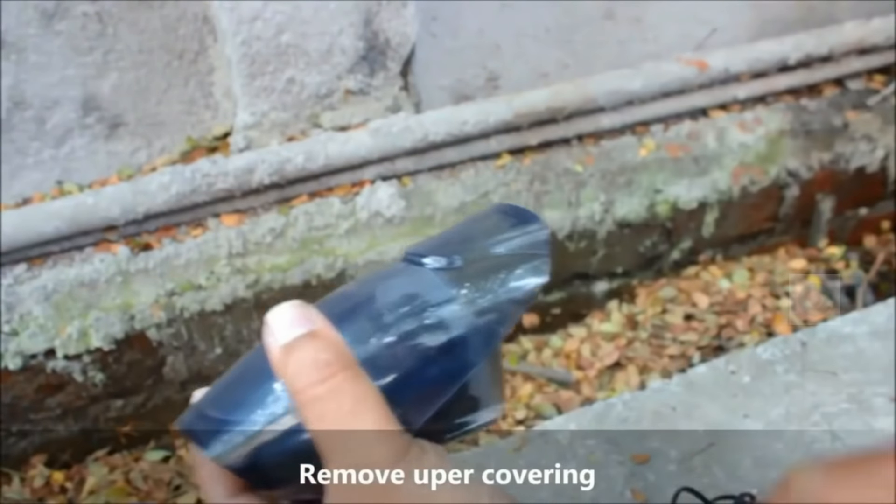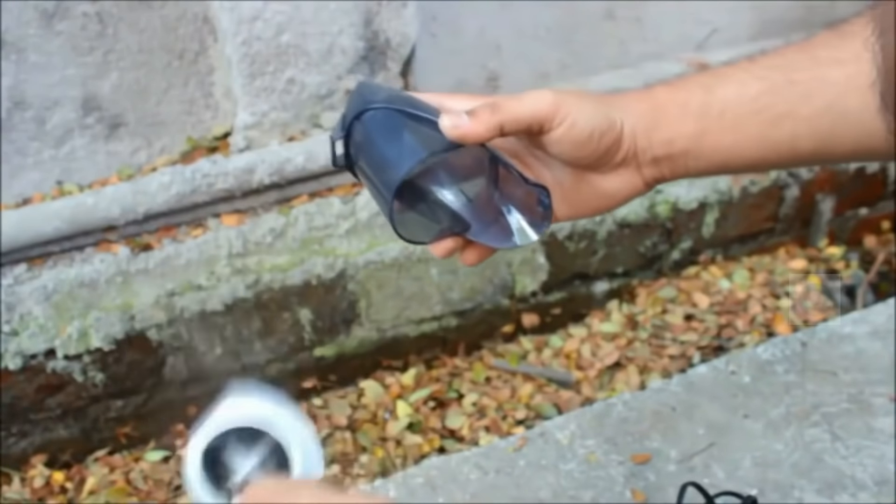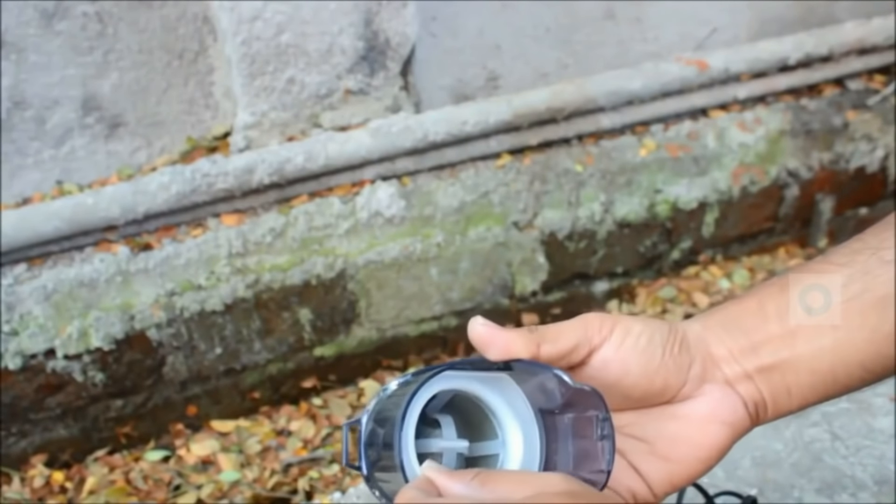You can remove the dust collector and empty it out. This vacuum cleaner is lightweight and small in size, so you can carry it wherever you want and use it anytime.